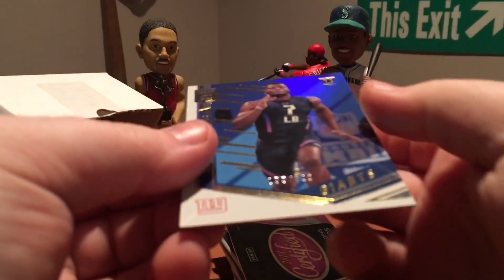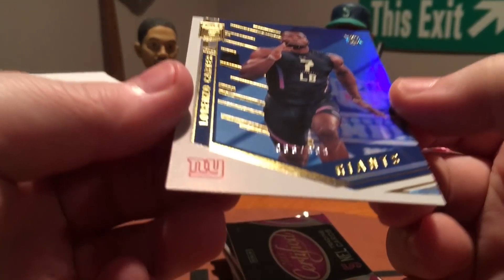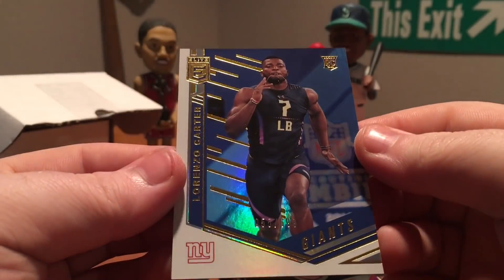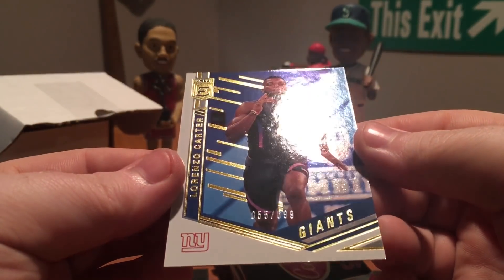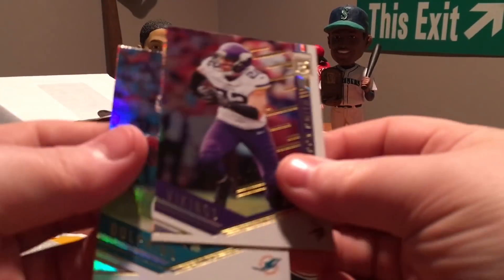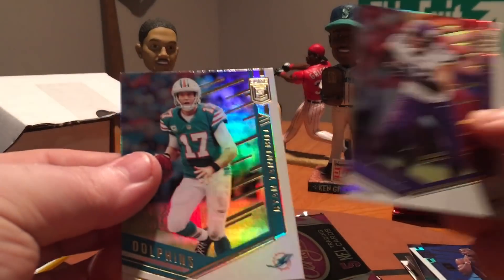Lorenzo Carter — that is not a hit, it's just a numbered card, number to 699. It's a base rookie. Also Harrison Smith and Ryan Tannehill.